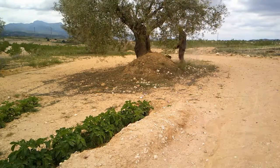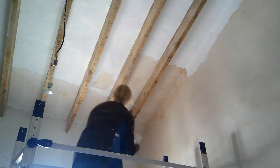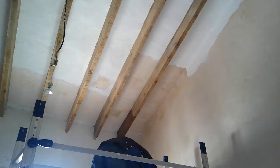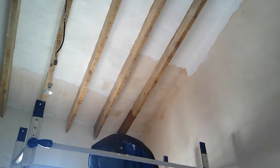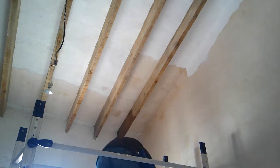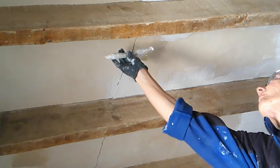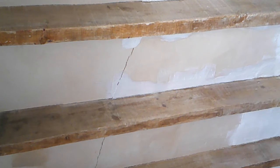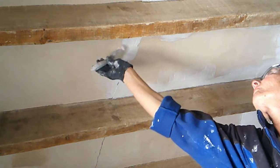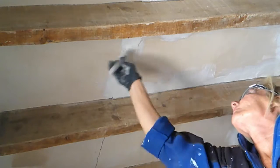Sharon spent most of the day painting the bedroom ceiling. We just thought we'd show you how good this stuff is - we've got a big crack there, and it just disappeared. Gone forever. What crack!